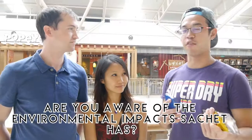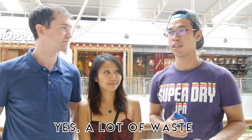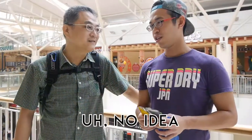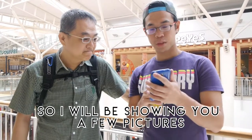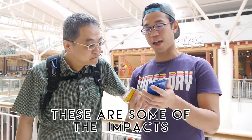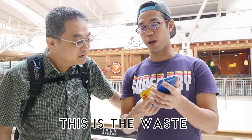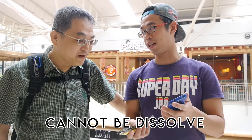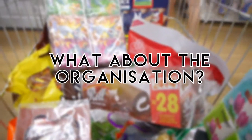Are consumers aware of how consumption of sachet products can affect the environment? The environmental impacts that sachets have include a lot of waste. Many respondents had no idea about these impacts.